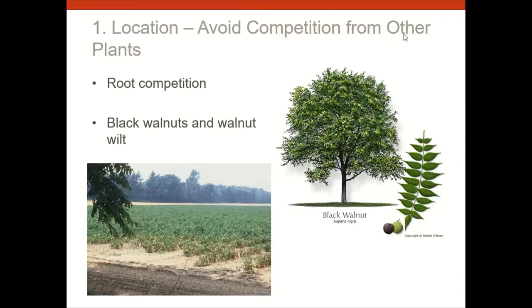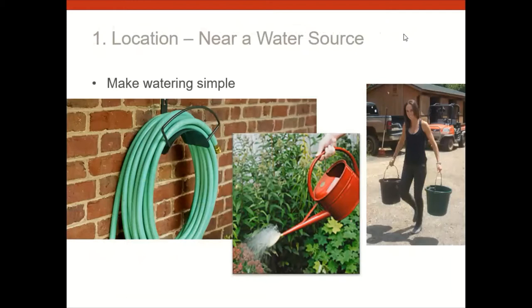Also on location: water. It could be a dry summer or a wet summer — we have no idea. Generally you'll want to water your garden with about an inch to an inch and a half of water if you don't get rain in a week. The closer your garden is to a water source, the better. You can have a long hose, but without water nearby you'll be carrying it in buckets — not much fun.